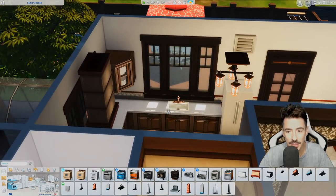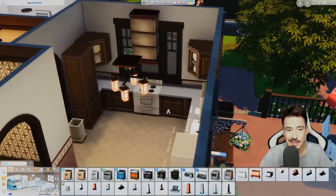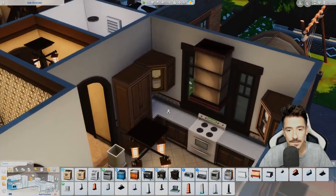The cupboards are so weird because of the window placement — I did want more storage than this.